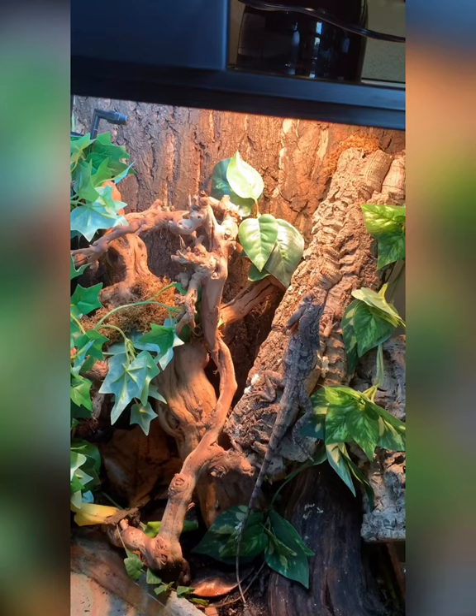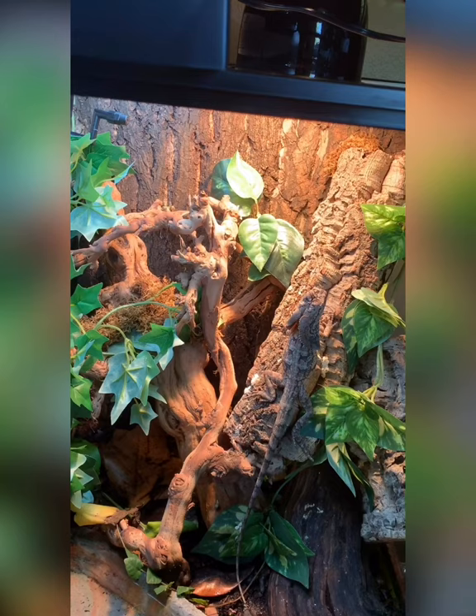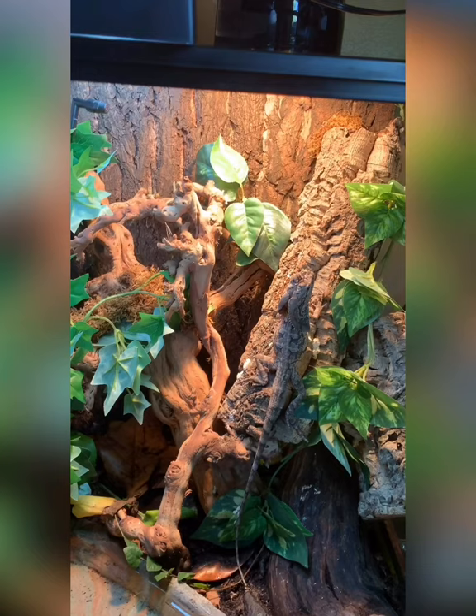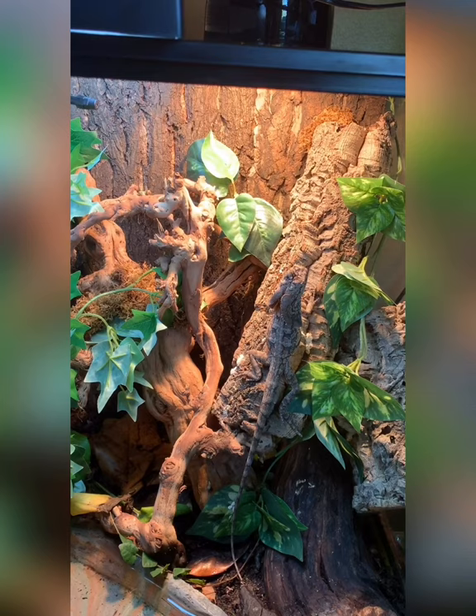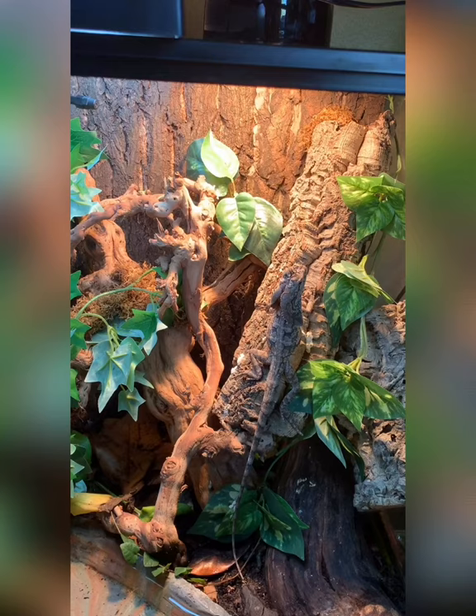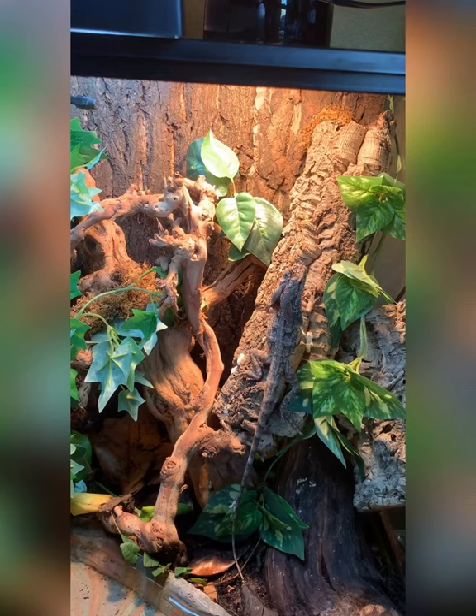They're not the easiest in the world, and when they get to be adults they do need like a three-foot by four-foot enclosure, which is something to seriously consider. Also, as I said, there aren't a lot of captive-bred animals available, so that makes it trickier too. Not a pet I would necessarily recommend for everyone, but definitely if you've done the research, I can see why you might decide this would be a really cool pet to have — just like I did.